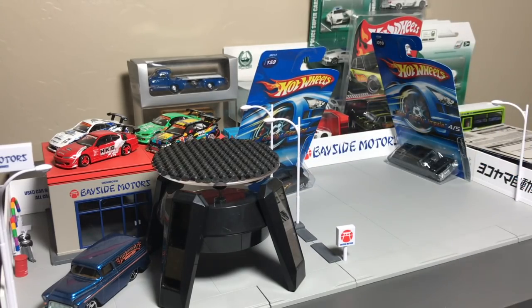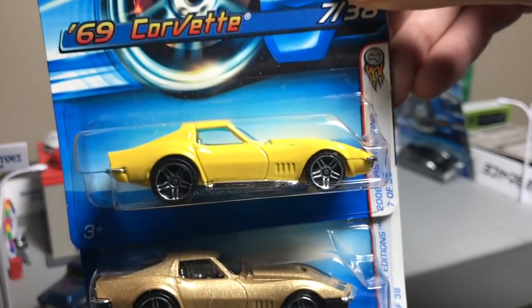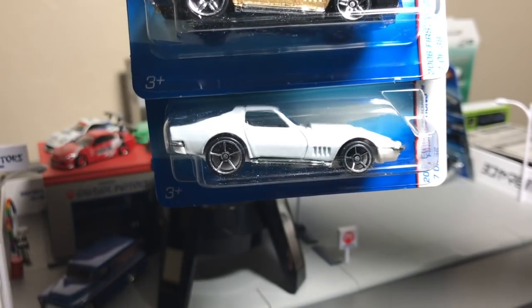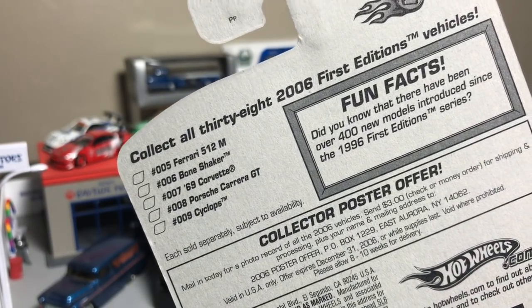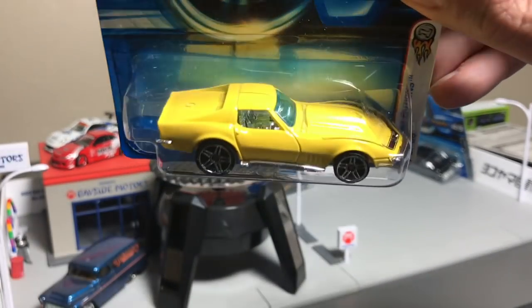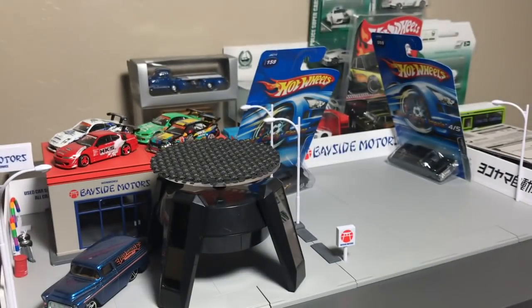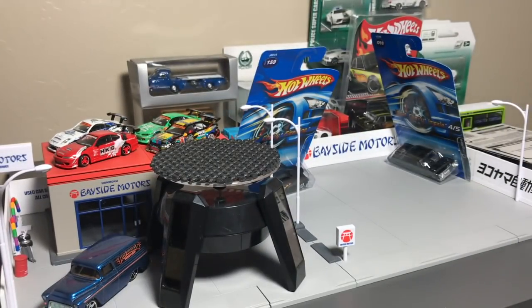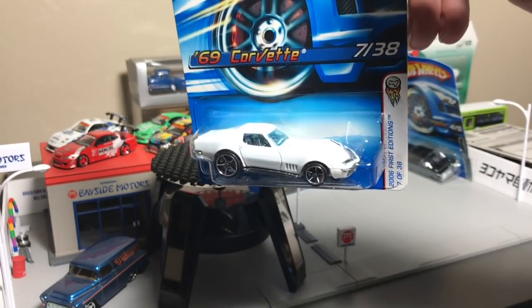These were the other 2006 finds I was really happy to find — another one of the First Editions, number 7 of 38. I found all the colors that were in this store: the first release in yellow, second release in gold, and the third release in white, which is a K-Mart exclusive. So wherever they stocked these from, I was very excited to find all three. On the back you can see the Ferrari 512M, the Carrera, and the '69 Corvette — which is this one — another really clean version with PR5 wheels. We've seen this model several times since, but there's what it looked like in its first release, second release. It might have had a fourth color — maybe red, if I remember correctly. This one in white is my favorite. I used to have it and got rid of it. There was a PR5 variation and a window variation on this one too.